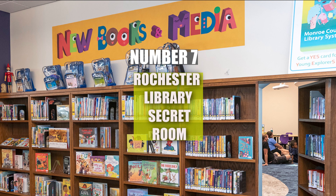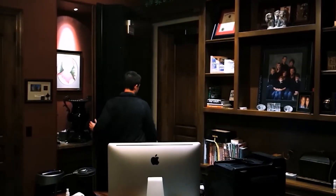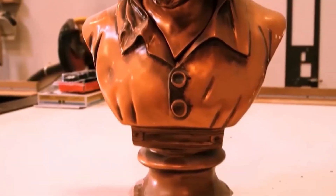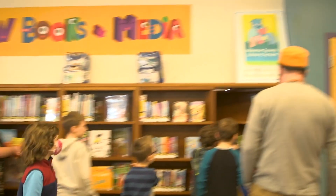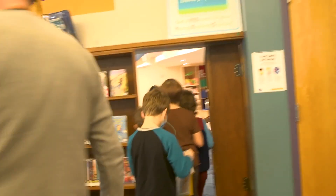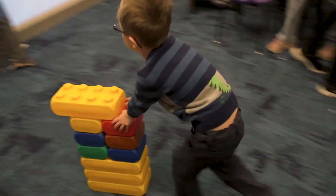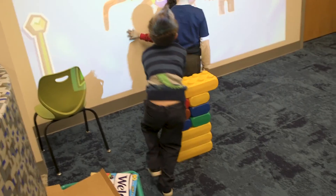Number 7: Rochester Library Secret Room. Not all secret tunnels are for kings and soldiers. At the Rochester Central Library in New York, there's a hidden room concealed behind a bookcase. Originally created in the 1990s as part of a renovation, this secret room is tucked away in the children's section, filled with a collection of dolls from around the world.